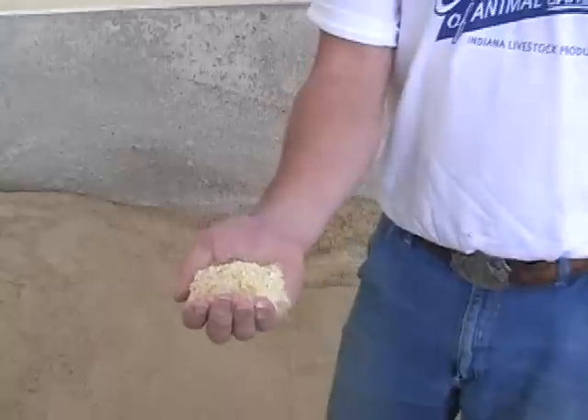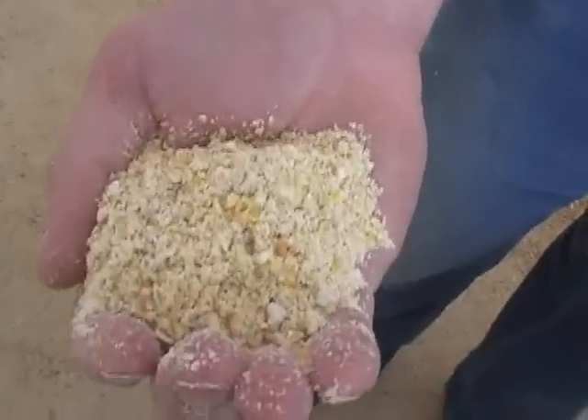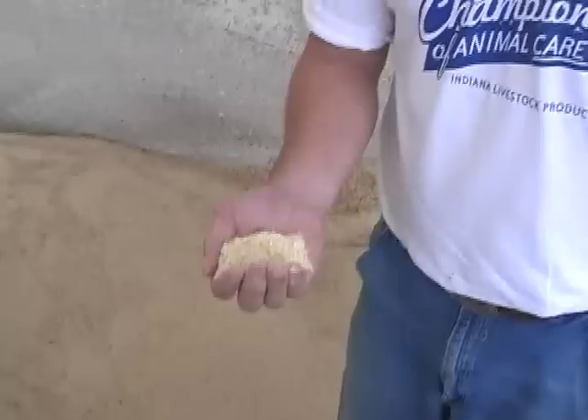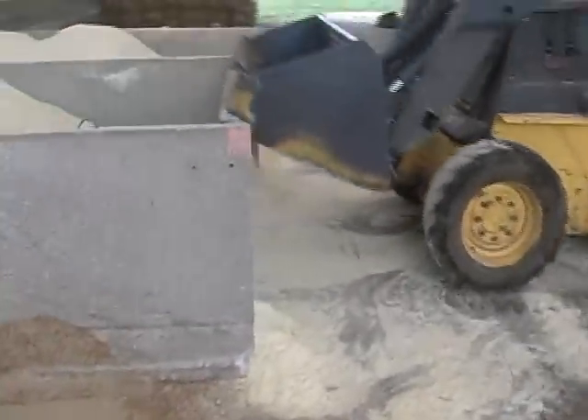This is just ground-up whole kernel corn — this is the majority of their feed. Each cow will get 12 pounds of this per day, three pounds of the mineral supplement per day, along with five pounds of the hay and straw mixture.